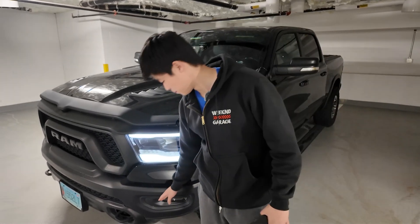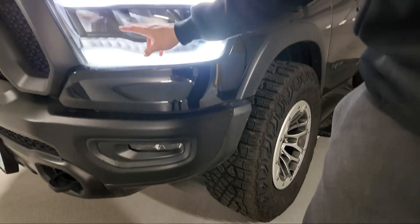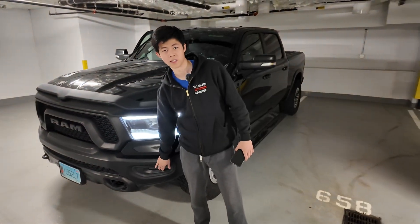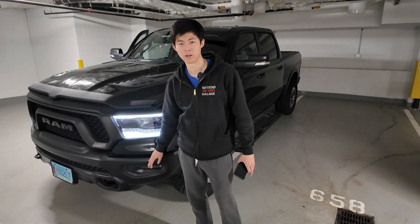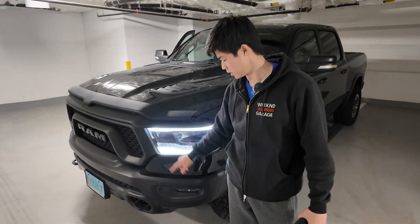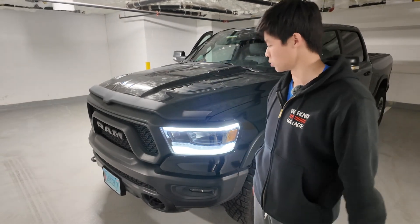Next up, looking at the fog light below — when you have your high beams on, typically on Rams the fog light turns off. When you're on the highway and want maximum light output driving at night, you can enable or disable the fog light dropout with the program. So you can have your high beams, low beams, and fog lights all on at the same time on the highway, keeping it super bright.